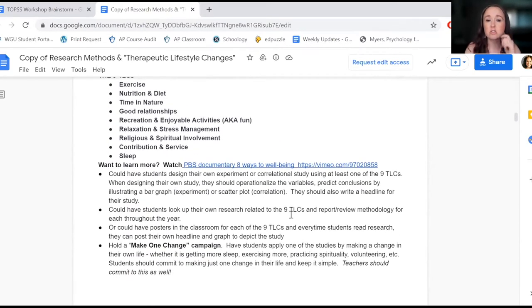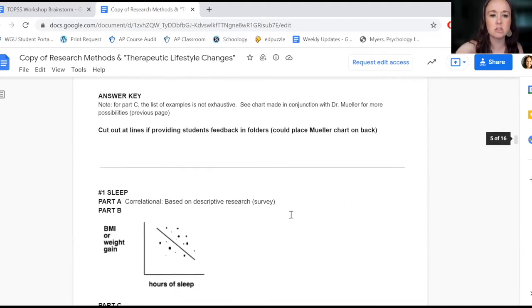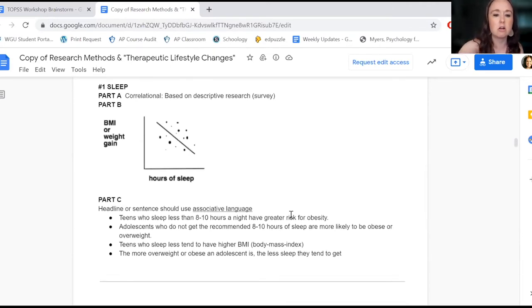There's also an extension here — a short PBS documentary, only about eight minutes long, that goes a little more in depth. And with what Maria has, it's not just about graphically demonstrating the study. It's also writing a headline that conveys the results, making sure causal language is used if it's an experiment, and only relationship language if it's a correlation.